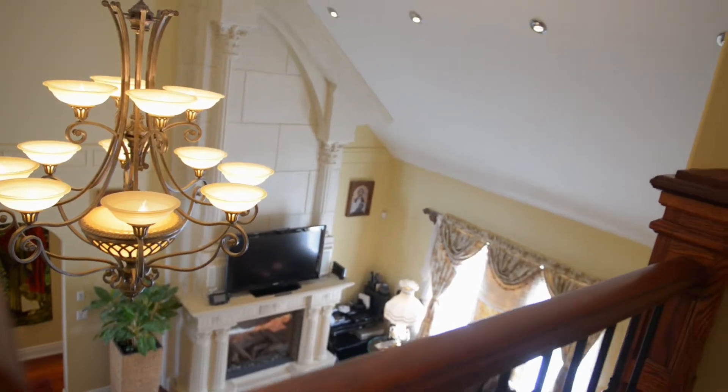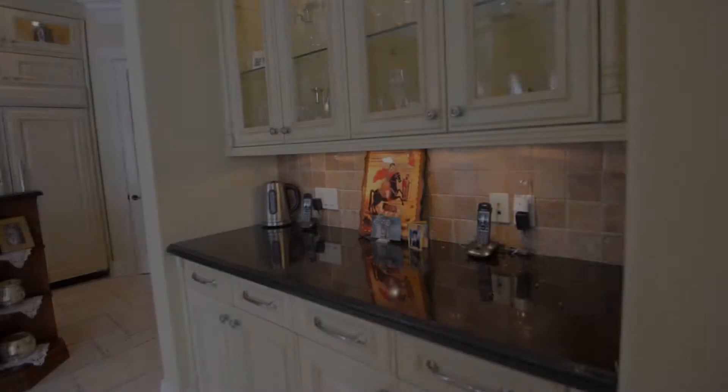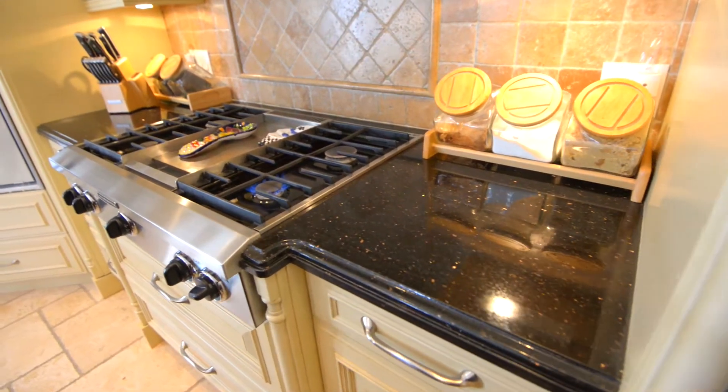Expect to be impressed with the inventory of custom upgrades at this home, from the great room to the gourmet kitchen. Granite, fine cabinets, and travertine flooring is just the beginning.